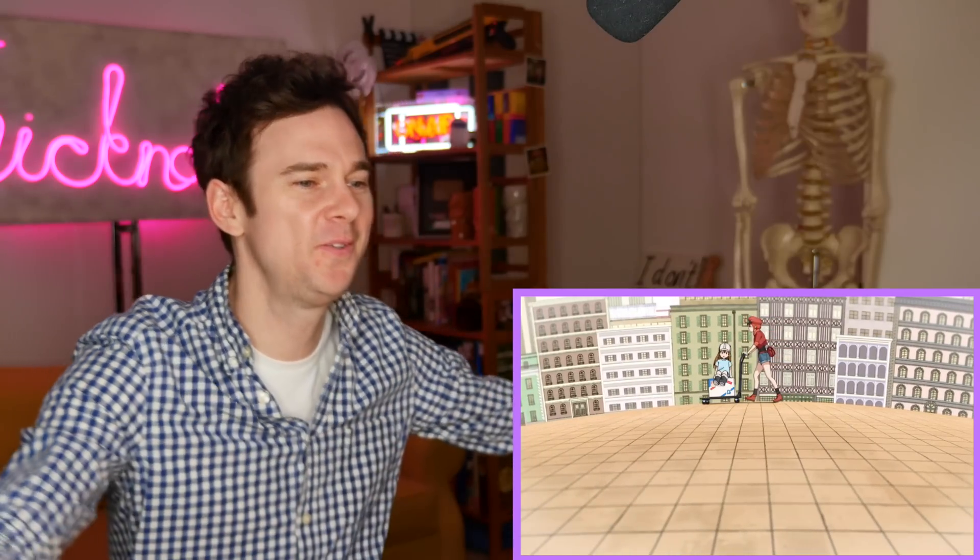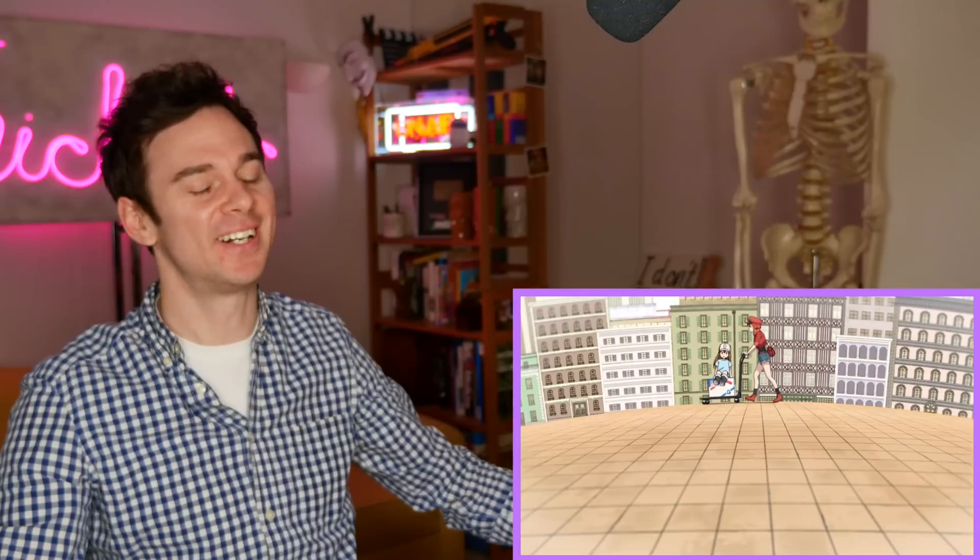We're in a bad way and they've left us with quite a brutal cliffhanger. We'll have to check out the next episode soon.